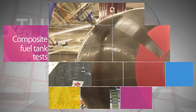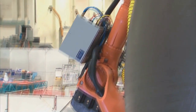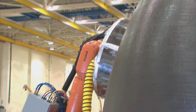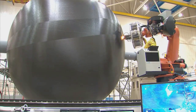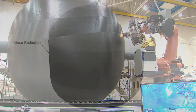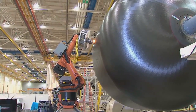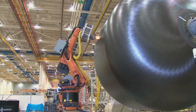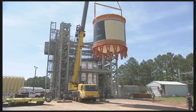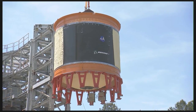The Boeing-built composite cryogenic fuel tank at Marshall – one of the largest ever manufactured – recently completed a complex series of structural, temperature and pressure tests, bringing the aerospace industry a step closer to designing, building and using lightweight composite tanks on rockets. This game-changing technology, being evaluated by NASA's Space Technology Mission Directorate, could reduce the weight of rockets by about 30 percent and cut costs by at least 25 percent.